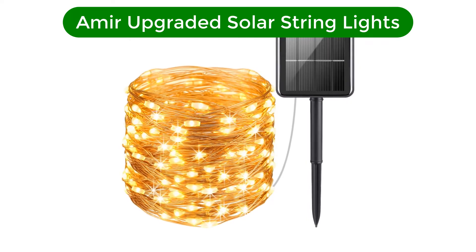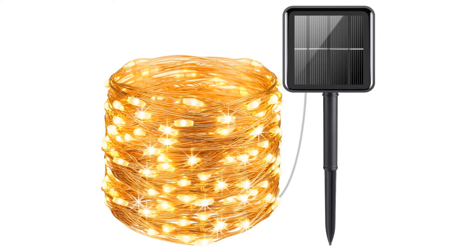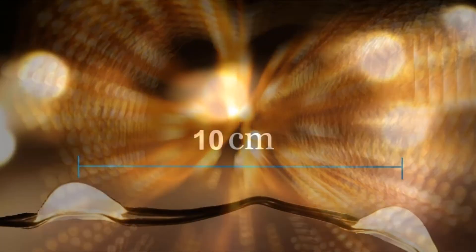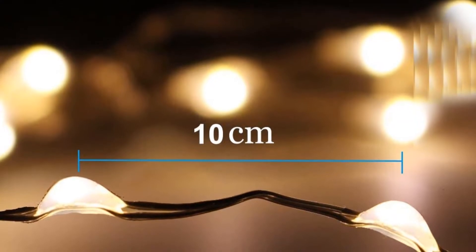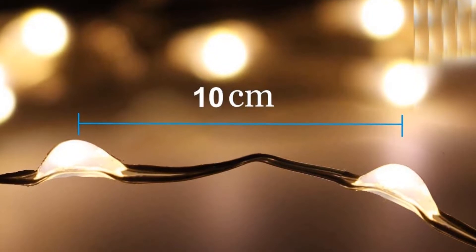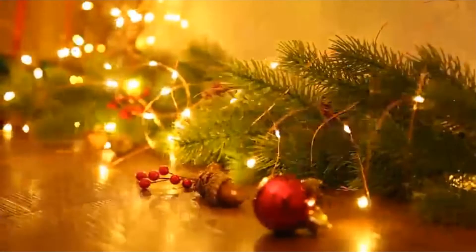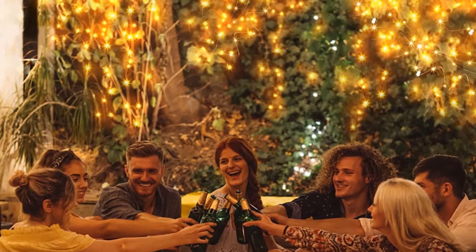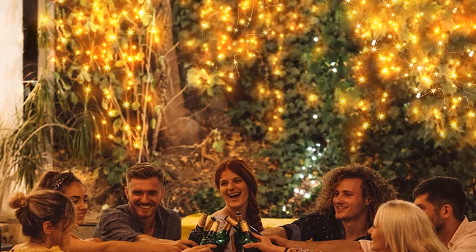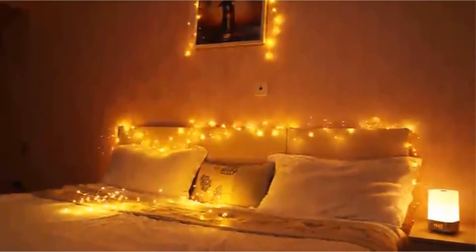Our second best pick is Amir Upgraded Solar String Lights. The Amir string lights are so Pinterest. Add these solar-powered string lights to your pergola, fence, or wall, and you've got the makings of a cozy outdoor evening set. Amir's solar-powered string lights are 72 feet long, with 200 LEDs spaced 3.5 inches apart. The lights are held together by thin copper wire, which virtually disappears, so all you see are the twinkling lights. The copper wire can also be bent to conform to various shapes.